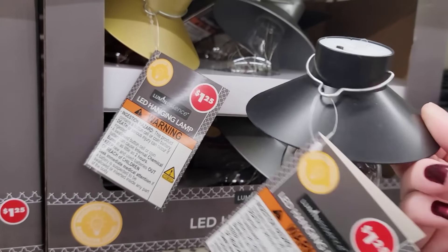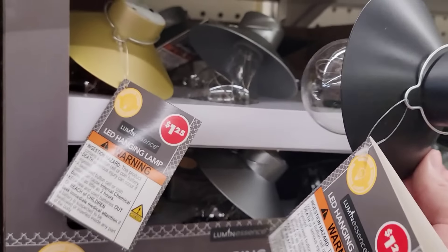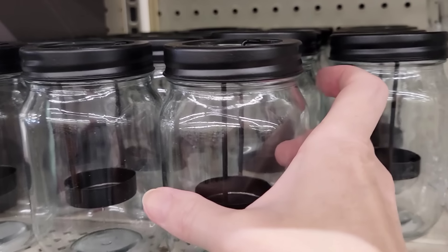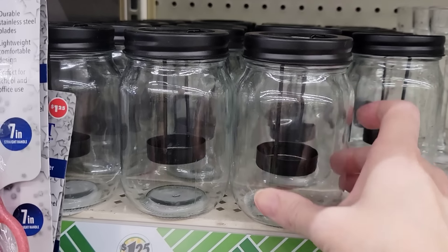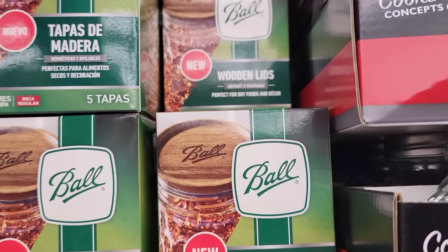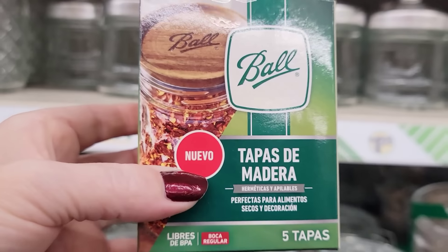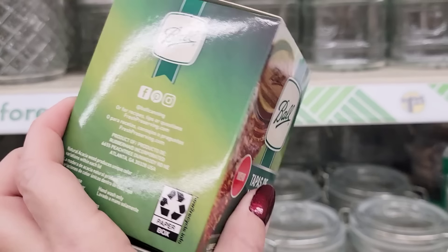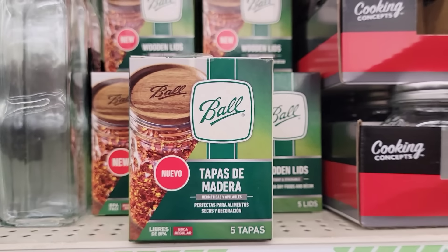Have they always had these LED hanging lamps in the color black? I don't think I remember black — I remember the silver and gold but not the black. These are some of my favorite jars the Dollar Tree has ever carried and they started carrying these maybe 5 or 6 years ago. Here is another incredible find — a box of 5 wooden lids by Ball. These are airtight, stackable, BPA-free, in the regular mouth size, and they have a silicone seal. Great find.